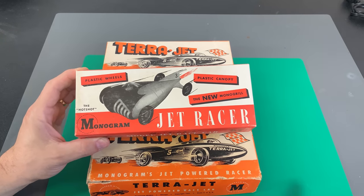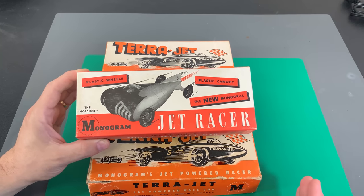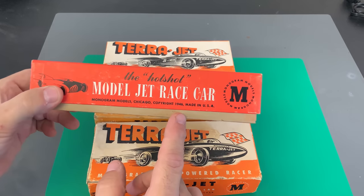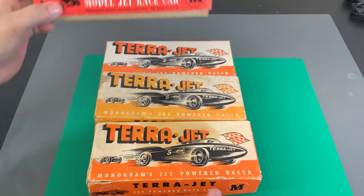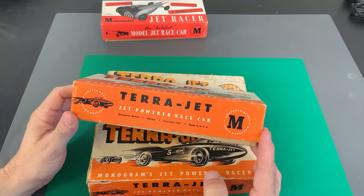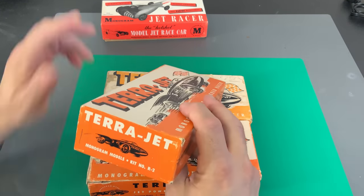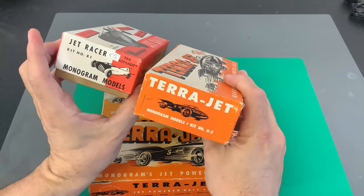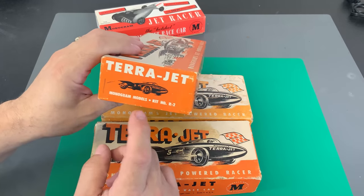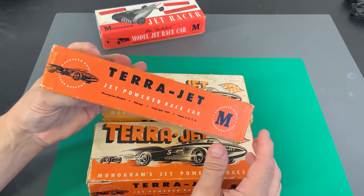Remember, this is the 1940s — injection molding was not like it is now. This is the first kit, and it has a copyright date of 1946 on it. And then we have the TerraJet. The TerraJet is actually their kit number R2, while this is kit number R1 — so this would be their first kit to come out, and this would be their second. This has a copyright date of 1947.